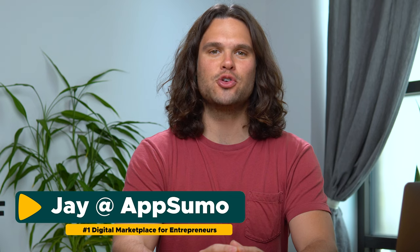Never get caught sending an email with incorrect grammar again. What's up guys, Jay here with AppSumo, the number one digital marketplace for discounts on the software that fuels your business.